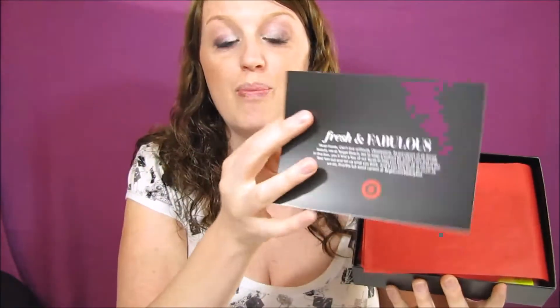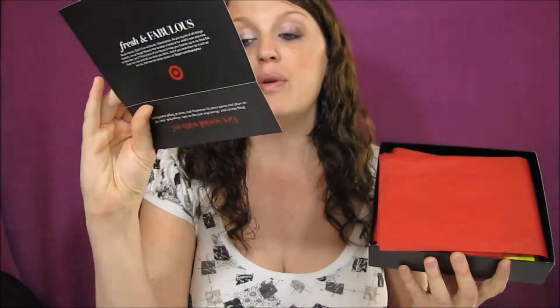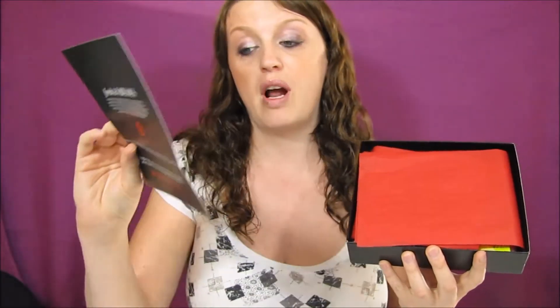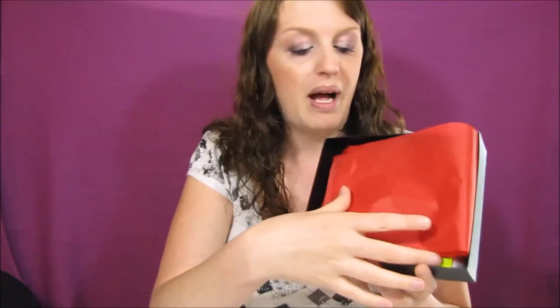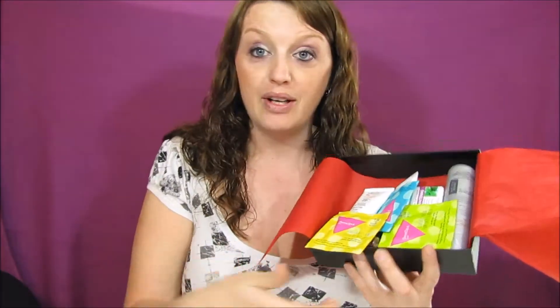We've been using Ebates for years. So let's see what we have inside! This box was seven dollars, and one thing I absolutely love is the coupons they send — always a three dollar off beauty purchase of fifteen dollars or more on cosmetics, skincare, and hair care. I can use my normal coupons plus these, so it's a great stacking situation.